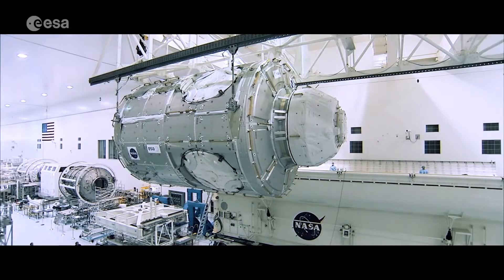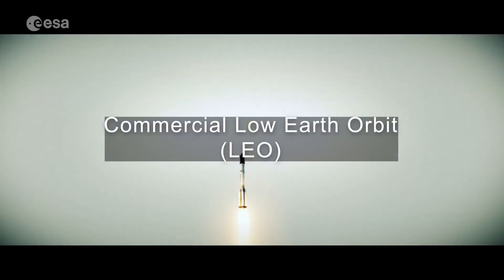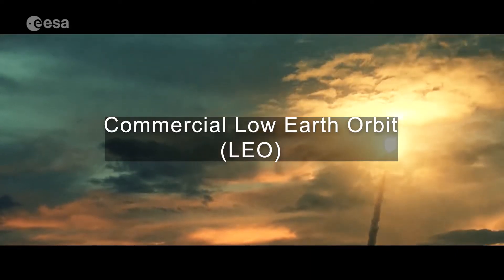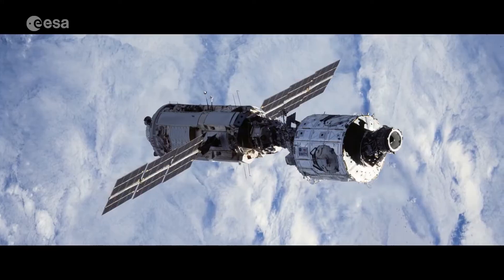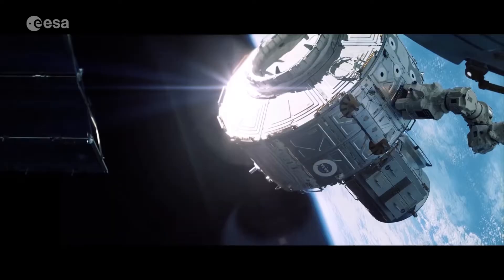NASA has recently released a project named Commercial Low Earth Orbit Destination, or CLD, to support private space stations in their development. The main aim is to provide science and crew capabilities before the International Space Station retires.